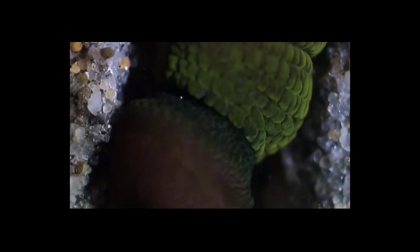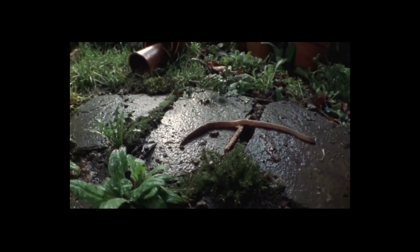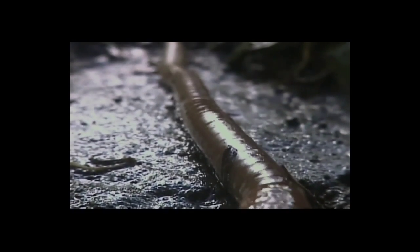Segmented worms are an invertebrate phylum with over 17,000 species, including earthworms and leeches. They have segments and a two-hole digestive system.